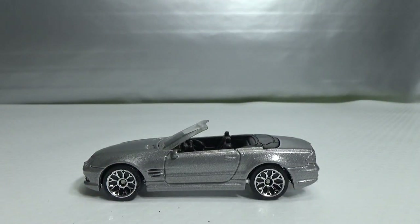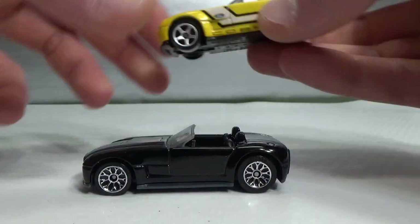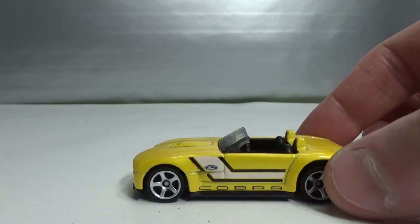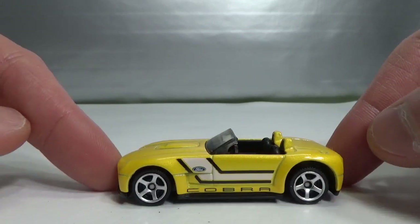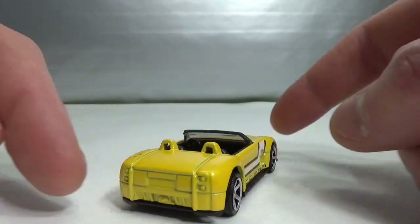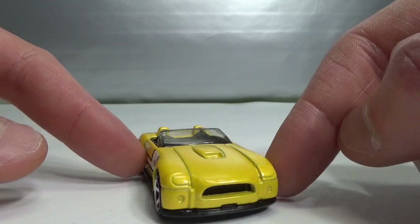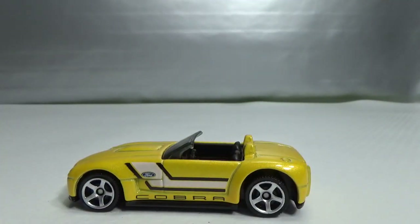Then we've got the Cobra. This is the one from the 5-pack. I don't have an older version because I don't really collect this model — I only have this one from another 5-pack. That's the only way I get these models. It's a 2016 release, so it's got the modern style wheels, which are much nicer in my opinion. It just gets a side deco — nothing too exciting there.